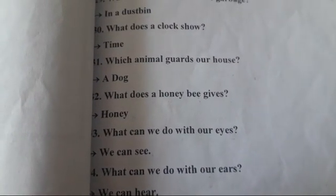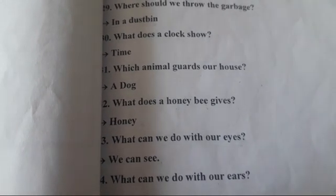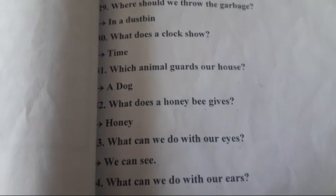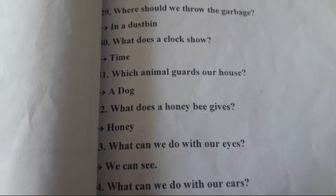Good morning students. How are you? Today I will teach you GK questions 31 to 40. Now let's start.